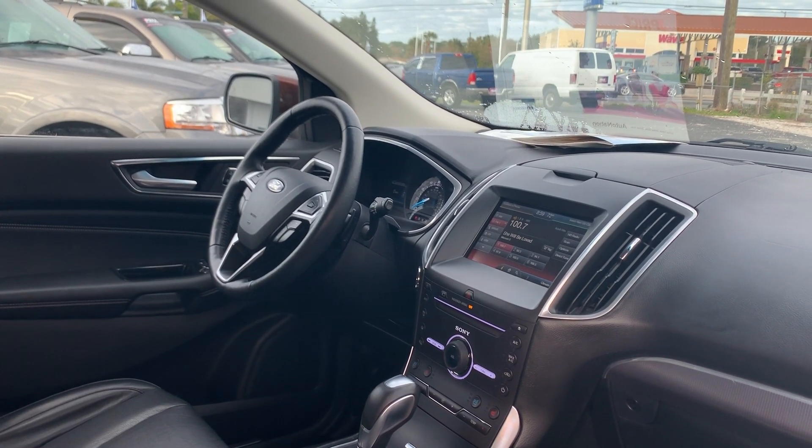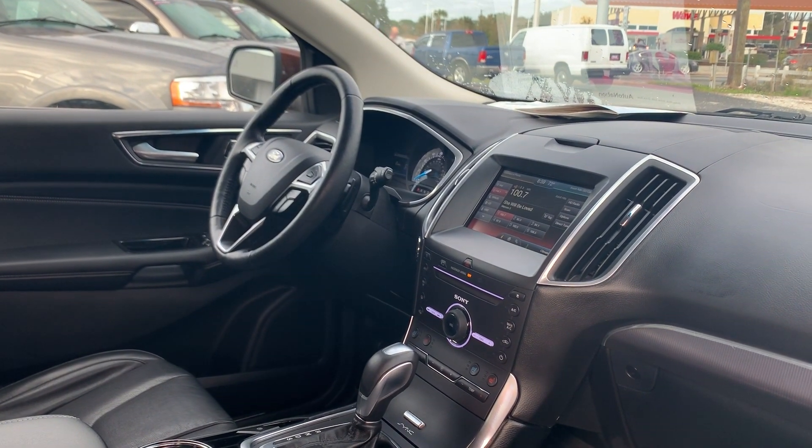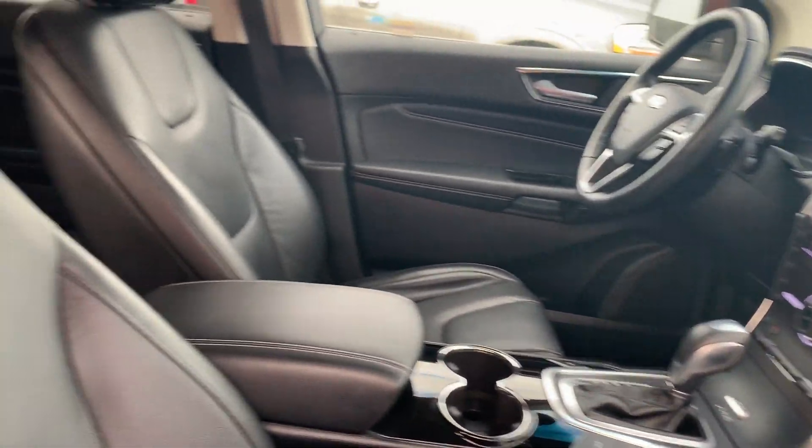Satellite radio, electronic climate control, navigation, traction control, heated steering wheel, remote start, push button start, and streaming audio.